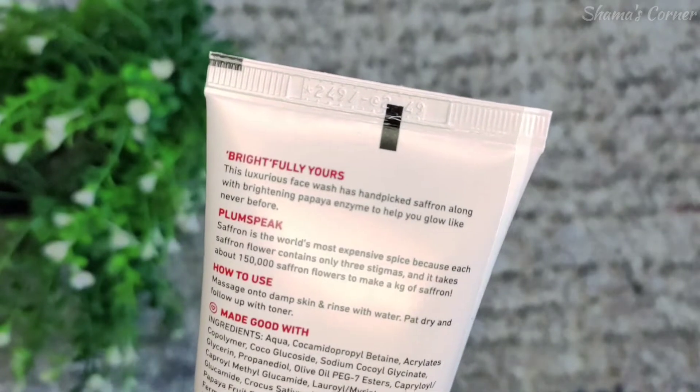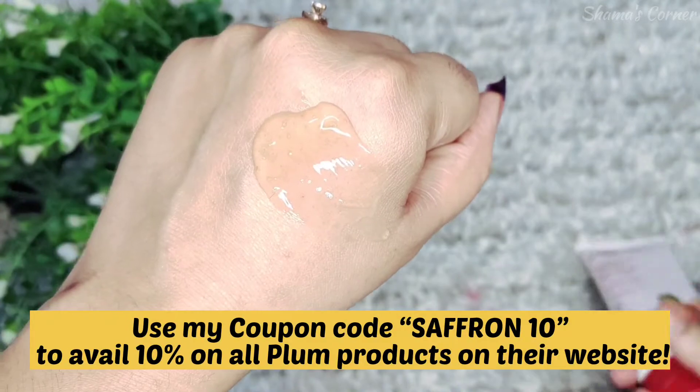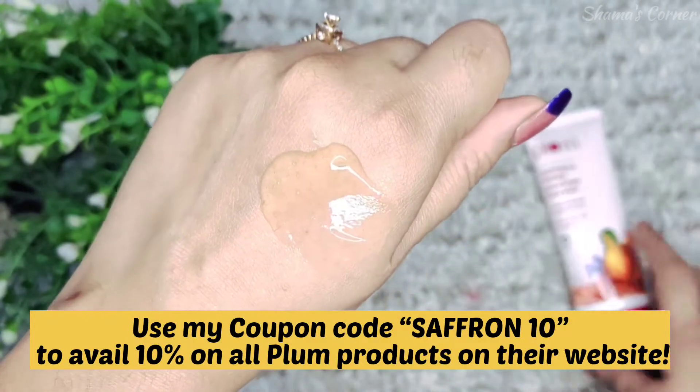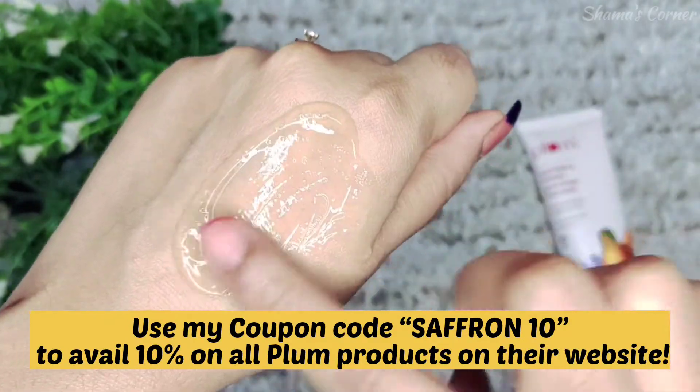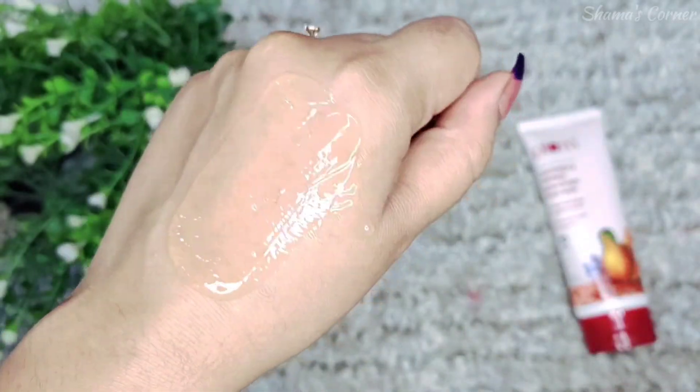The MRP is Rs. 249, but if you use my coupon code 'saffron10' you will get an additional 10% off on their website. You can see how smooth the texture is. This was my genuine review — I highly recommend it. If your skin is tired and dehydrated, definitely try this face wash and your skin will naturally glow.